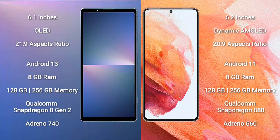The Sony Xperia 5 Mark 5 runs on the Android 13 operating system, while the Samsung Galaxy S21 runs on the Android 11 operating system.